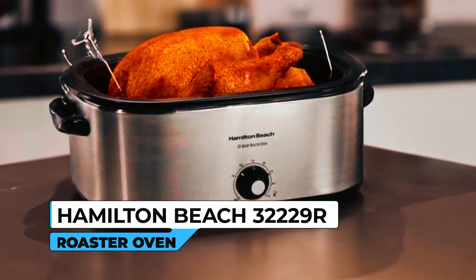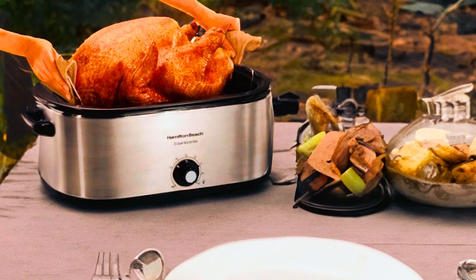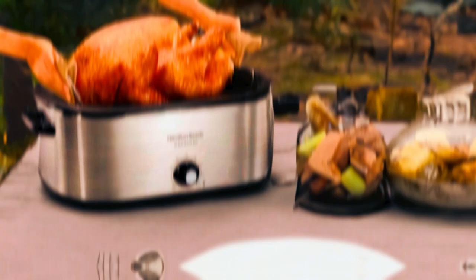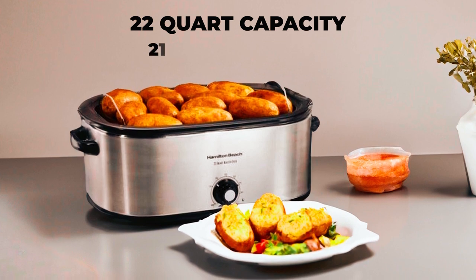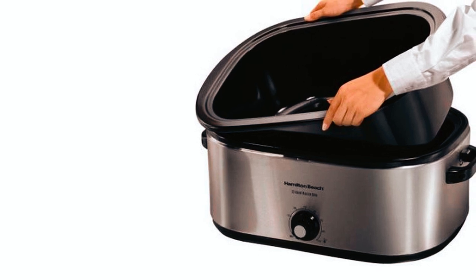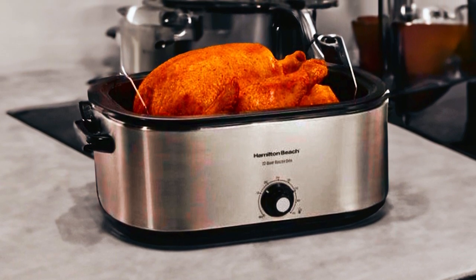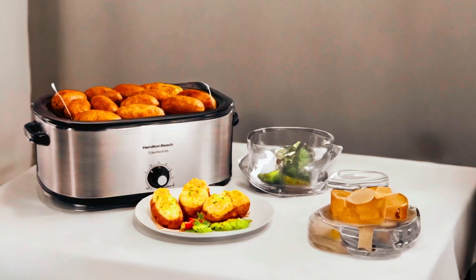The Hamilton Beach 32229R Roaster Oven is a versatile and spacious appliance designed to make your holiday dinners and large meals a breeze. The 22-quart capacity is ideal for large gatherings and can handle up to a 28-pound turkey. Its removable enamel-on-steel interior pan ensures effortless cleanup. This roaster oven offers the convenience of a conventional oven with adjustable temperature control ranging from 150 to 450 degrees Fahrenheit.